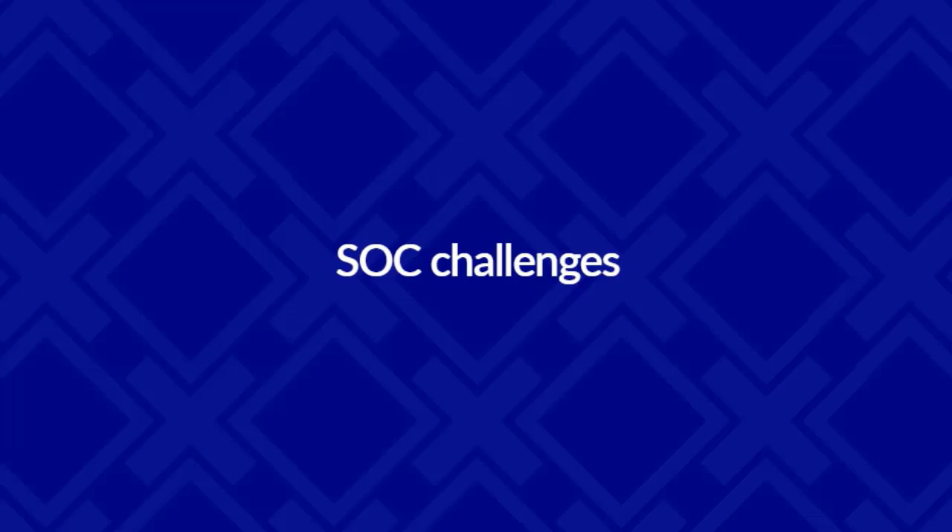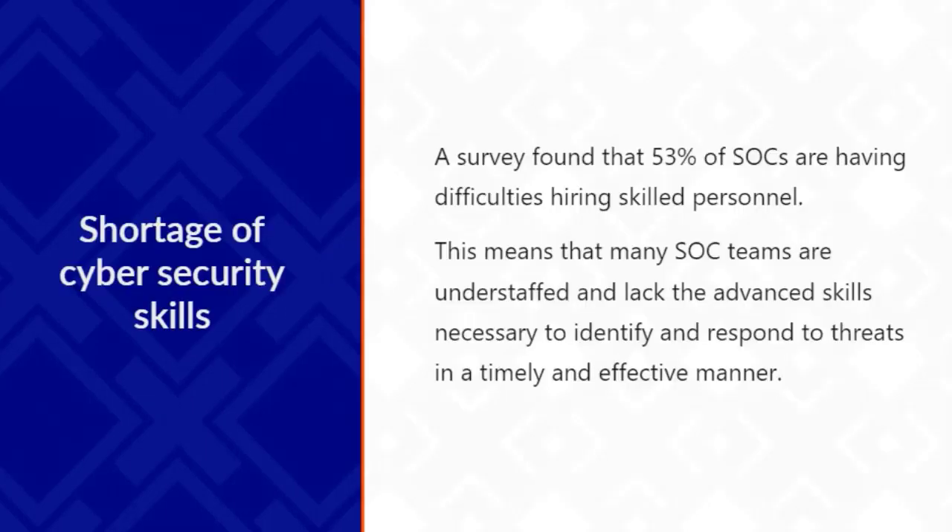There are challenges around an SOC. The first is the shortage of cybersecurity skills, not just in the UK but around the world. Surveys found that around 53% of SOCs are having trouble hiring people with the necessary skills. What that ultimately means is that they're understaffed, they lack the skills to identify and respond to threats in a timely and effective manner, and if you haven't got the people or the skills, you're not going to stay ahead of security threats.